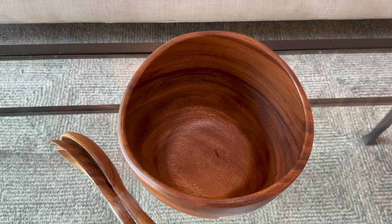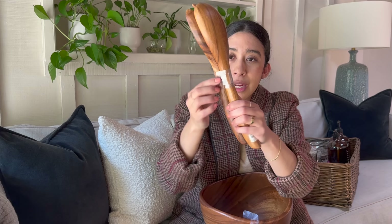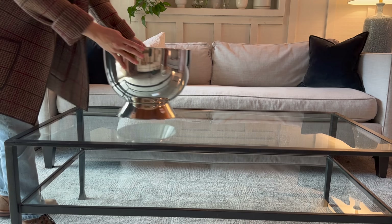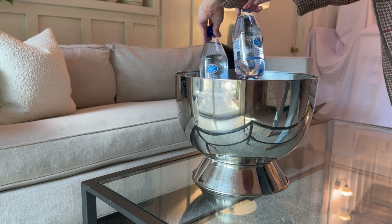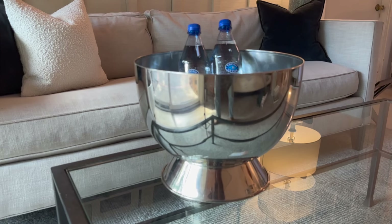I couldn't believe I found these other items — I don't know how someone just gets rid of these things. My friend and I went to the thrift store a few weeks ago, and I picked up this salad bowl — this is literally unused with the plastic still on it. It has the Crate and Barrel tags on it still; I got it for $10.99. Another like-new item I found also from Crate and Barrel is this ice bucket — how handsome is this? I got it for $12.99. This is the Charleston wine and champagne bucket. I plan to use it this summer as we have more gatherings outside.